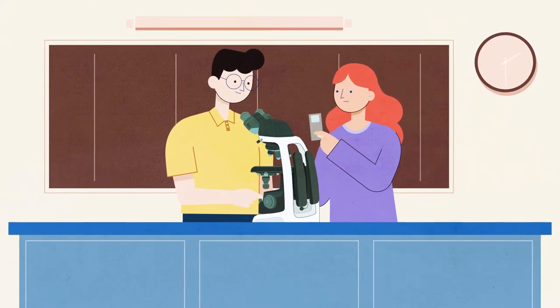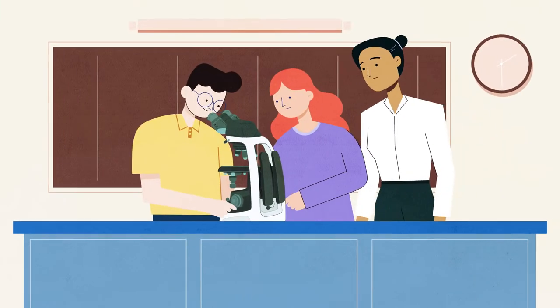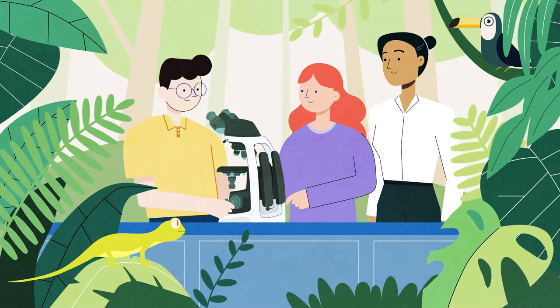Courses should engage students' curiosity and introduce them to new worlds. With the EI Educational Microscope from Nikon, you can unlock your students' potential and share the moment together.